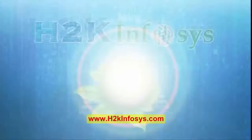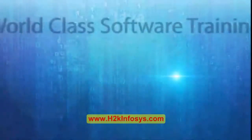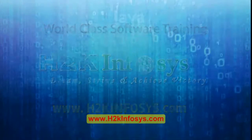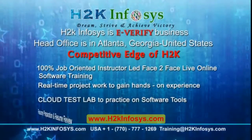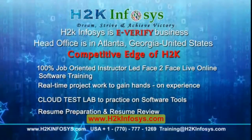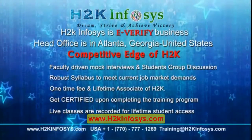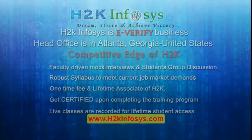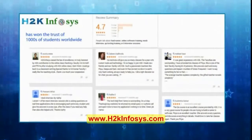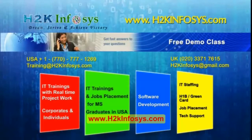H2K Infosys provides world-class online IT training, staffing, and software testing solutions to customers worldwide. How we are different from our competitors: 100% job-oriented training, hands-on project work, cloud test lab, resume preparation and review, mock interviews, robust syllabus, one-time fee and lifetime access to classes, access to recorded sessions of live classes. H2K Infosys has won the trust of thousands of students worldwide. For a free demo class, visit us at h2kinfosys.com.